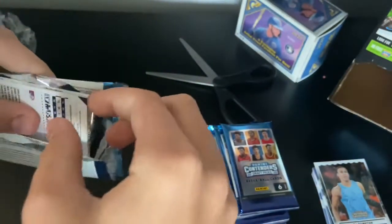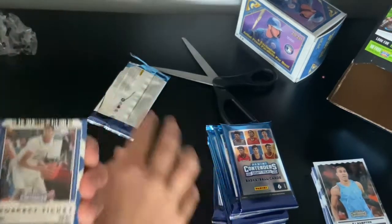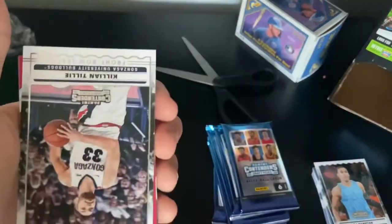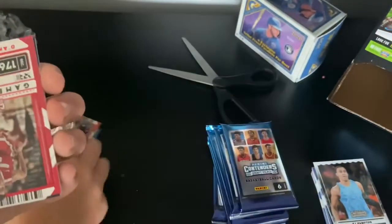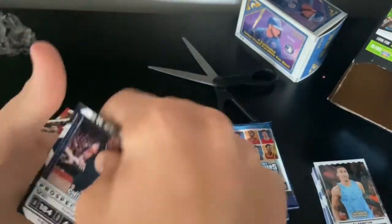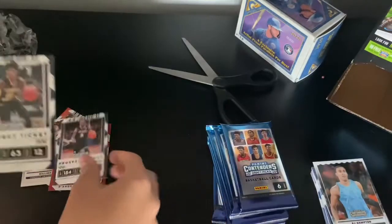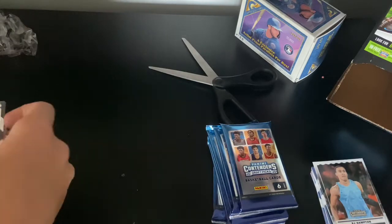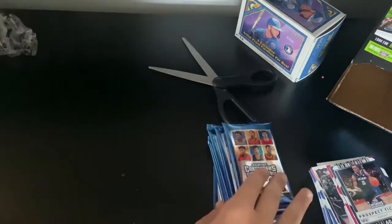Alright, Anthony Davis — nice card. Carmelo Anthony, Killian Tillie, D'Angelo Russell, Kemba Walker, and we get Ja Morant — nice card right there. Put that over here.